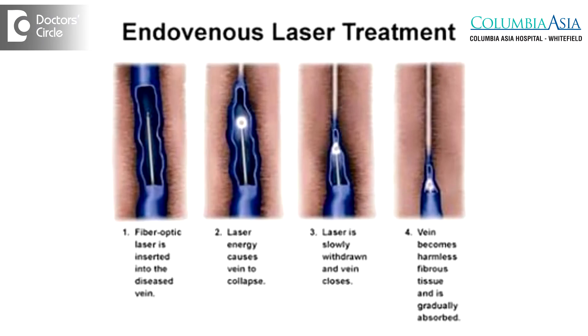If a patient comes with an extensive deep vein thrombosis, I have a technique where I do an endovenous ablation. I put in a catheter into the vein that contains the clot, then we inject drugs into the vein directly so that the clots get dissolved.